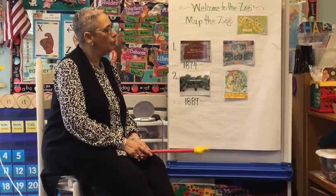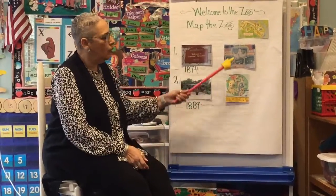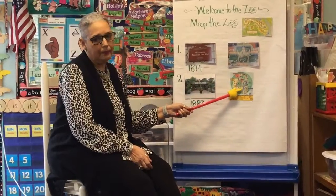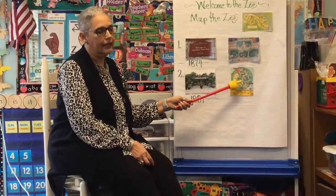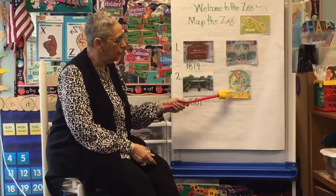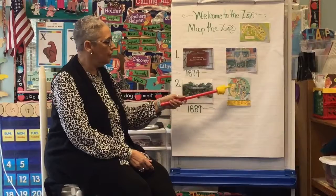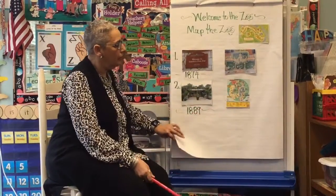We also talked about what we would need when we went to the zoo — we would need a map. What would the map do for us at the zoo? That is correct — it would show us where the animals live. We would have a map to take us from the beginning of the zoo, all around, and show us where each of the animals live. That would be something great to have when you get to the zoo.